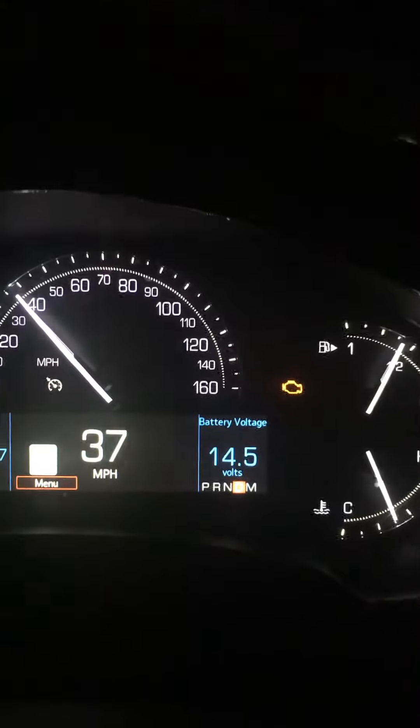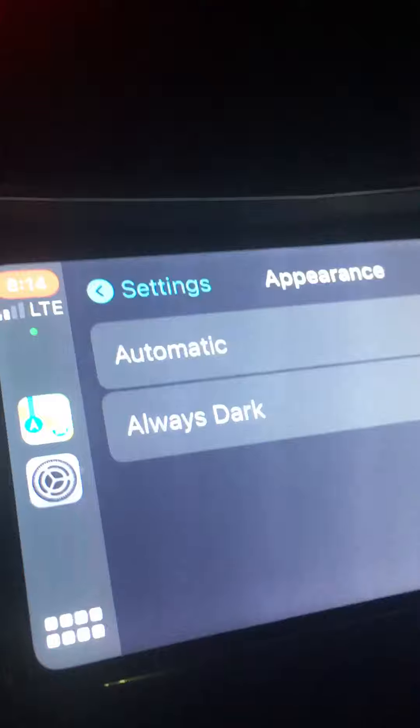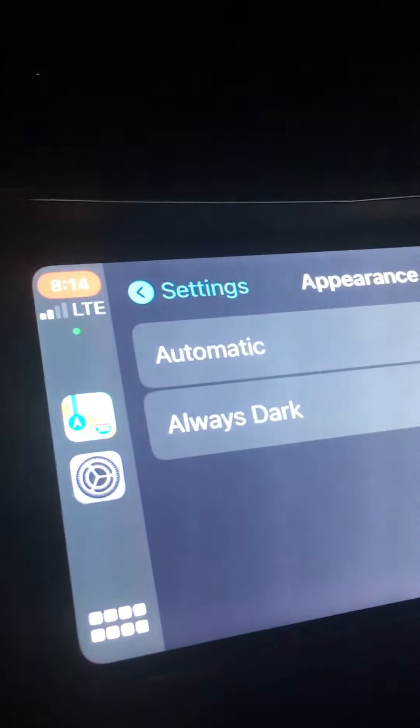I noticed that the engine light was on in the car. I have my phone hooked up to the screen so I can play videos and listen to them, so I went directly to YouTube to find out what it might be.